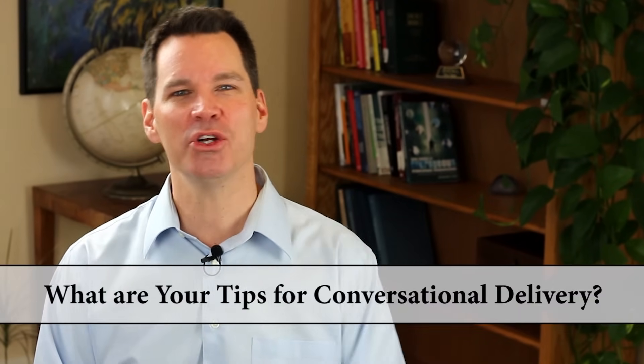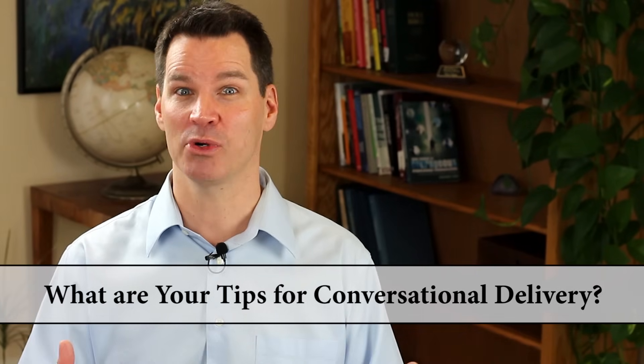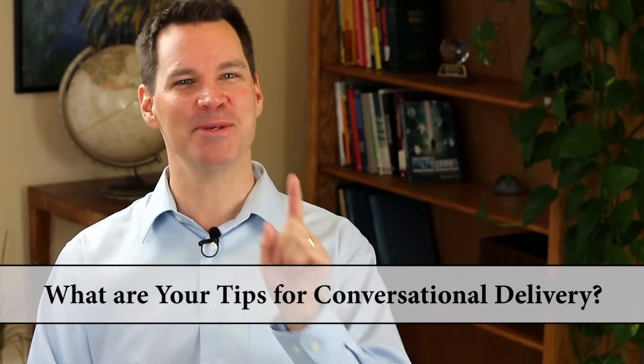Question of the day: what are your tips for conversational delivery, for making things much more extemporaneous? I would love to hear your comments below. Thanks, God bless, and I hope that you speak more conversationally in your very next presentation.